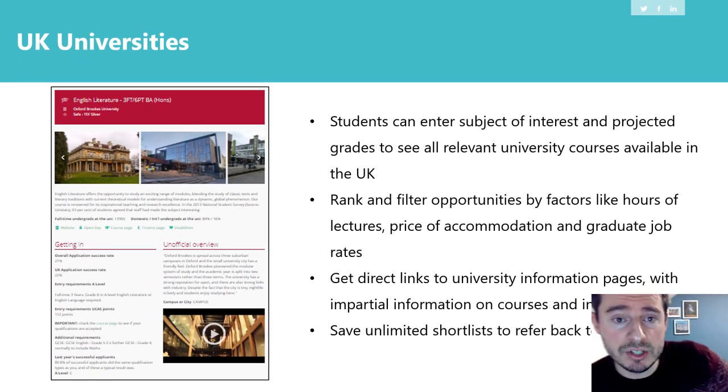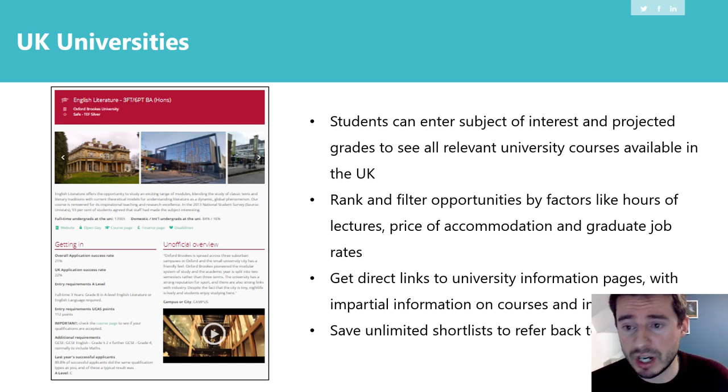Another useful section is the UK universities tool. Students can enter a subject of interest and put in predicted grades — the grades they're hoping to get at the end of their A levels and BTEC subjects. They can rank and filter different UK universities by things like hours of lectures, social life, price of accommodation, graduate job rates, and starting salary. Rather than going on each individual university website where there's going to be jargon and a vested interest, students can see which universities are more suited to them and find ideas about UK university courses that could be useful.